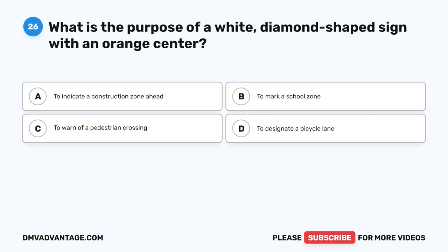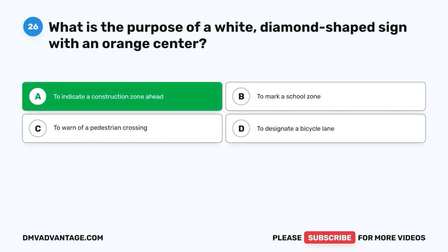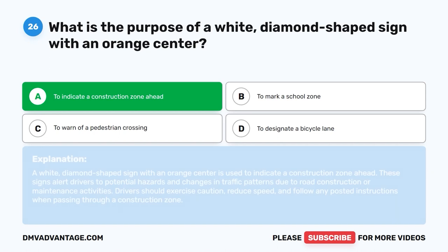Question 26: What is the purpose of a white diamond-shaped sign with an orange center? A. To indicate a construction zone ahead. B. To mark a school zone. C. To warn of a pedestrian crossing. D. To designate a bicycle lane. The correct answer is A. A white diamond-shaped sign with an orange center indicates a construction zone ahead. These signs alert drivers to potential hazards and changes in traffic patterns due to road construction or maintenance. Drivers should exercise caution, reduce speed, and follow any posted instructions.